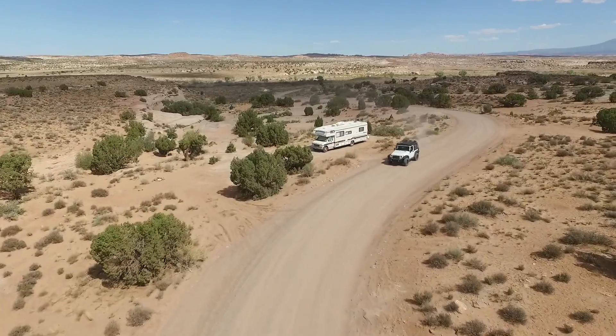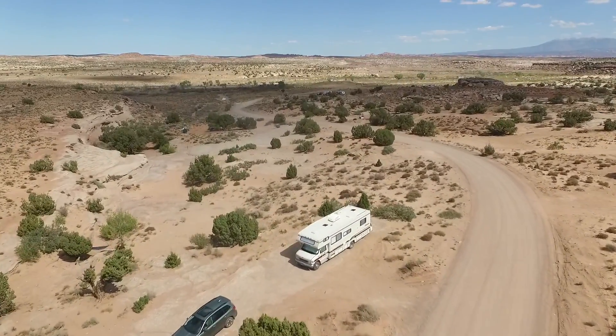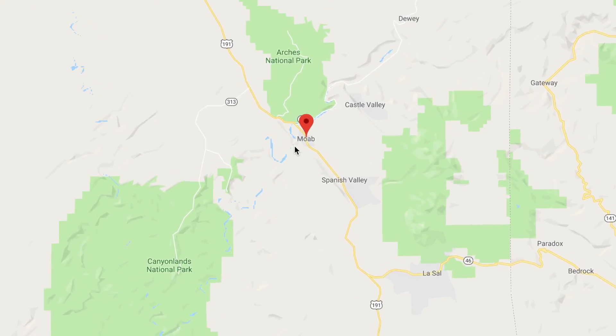So this is our free campground, and it's free because we are actually on BLM land, which means we can stay here for free for up to 14 days. We are just north of Moab, just off of Highway 191.